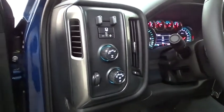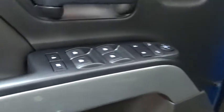Leather wrapped steering wheel, adjustable steering wheel, power steering, cruise control, floor mats, aluminum wheels.